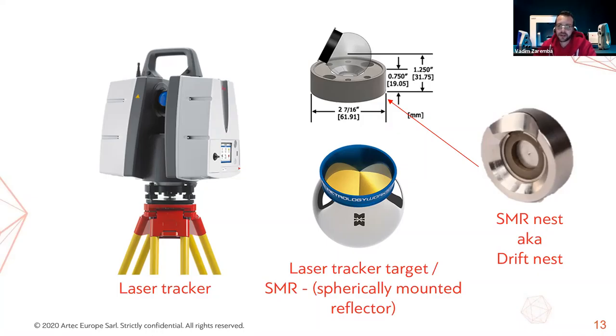For those who have never encountered a laser tracker, let me give a short introduction. The laser tracker enables you to measure the 3D coordinates of a special SMR target with an accuracy of a few micrometers over a range of tens of meters. SMR stands for spherically mounted reflector — a complex mirror prism mounted into an SMR nest, also called a drift nest. These nests are often magnetic and can accommodate a professional laser scanning checkerboard target.